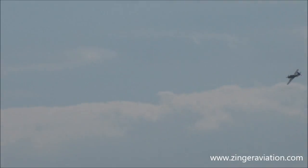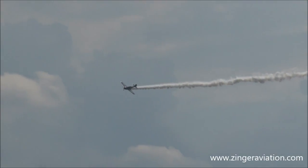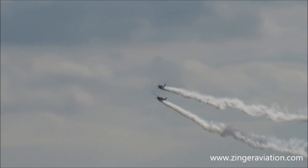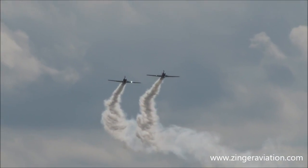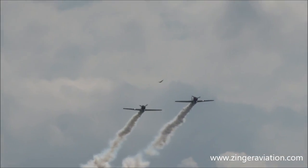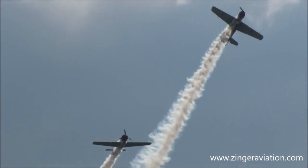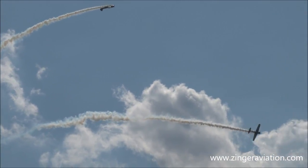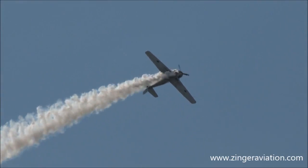Ladies and gentlemen, coming in from the left, we're going to have Harvey Meek and Dave 'Cupid' Monroe coming back in for the squirrel cage. What's the squirrel cage? Here we go, ladies and gentlemen — here we go with the squirrel cage. We're going to roll around the sky and create a braided smoke trail.